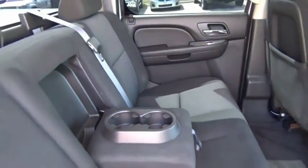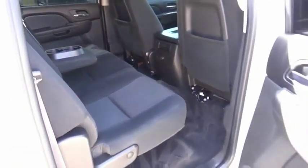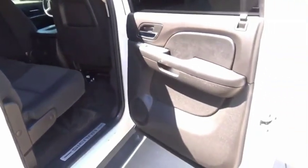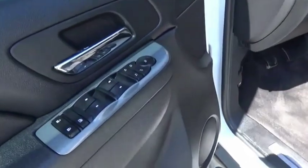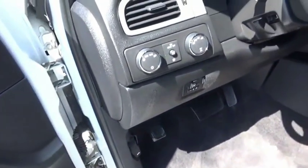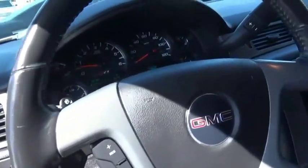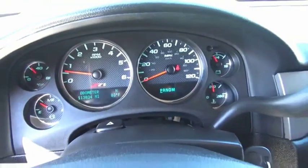The GMC Sierra is a full-size pickup with all the functionality you could expect. With multiple trim levels, the GMC Sierra provides a wide range of features for you to enjoy. Power and advanced technology can both be found in this fantastic truck. Is love at first sight really possible? Let us know when you stop in.